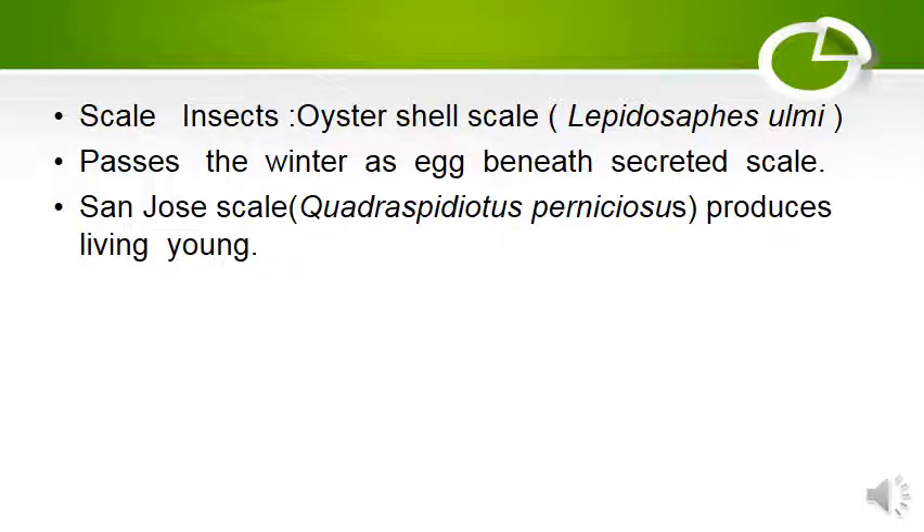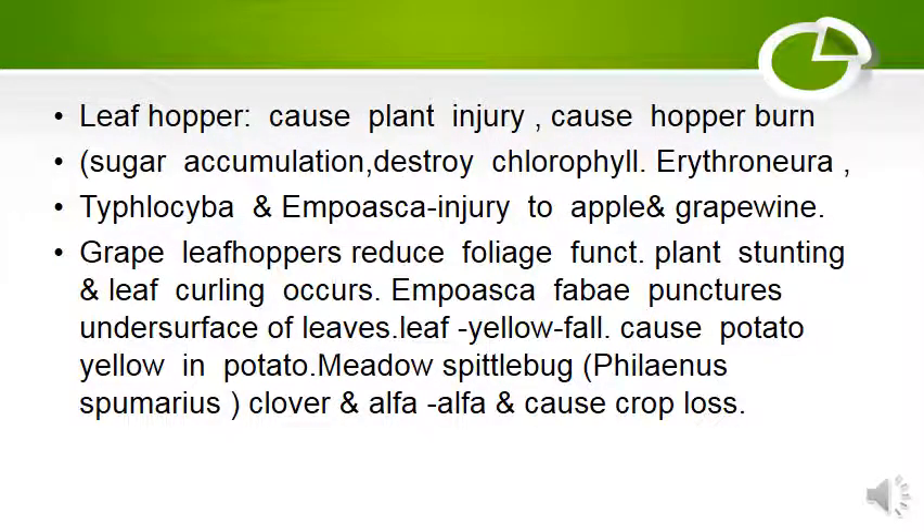The scale insect oyster shell scale passes winter as an egg beneath the secreted scale. St. Joe's scale produces live young ones. Leaf hoppers cause injury to plants — hopper burn — where sugar accumulates and destroys chlorophyll. Injury to apple and grape vine occurs. Grape leaf hopper reduces foliage function, causing plant stunting and leaf curling. Some species puncture the under surface of leaves, causing leaf yellow fall disease and potato yellow in potato. Meadow spittle bug, very common in India, causes clover and alfalfa crop loss.